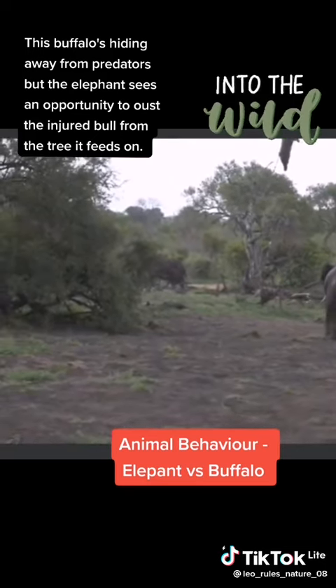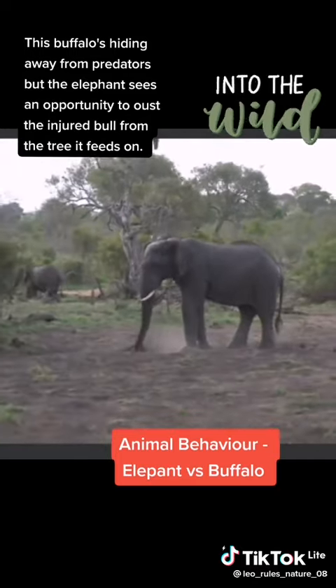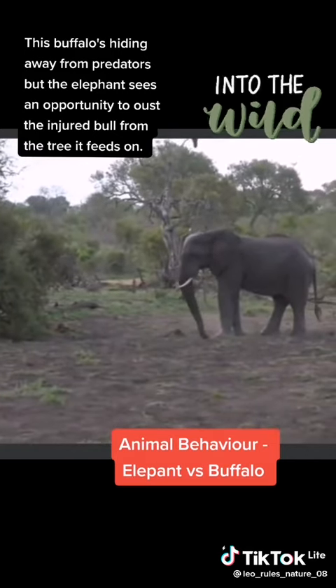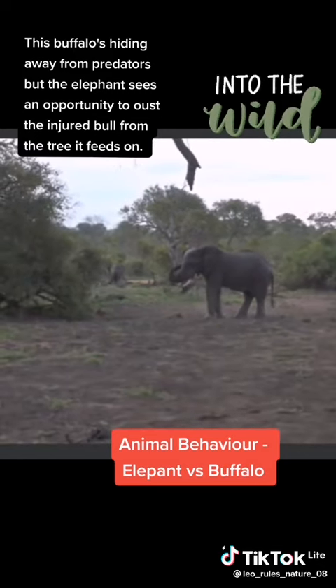It definitely looks like our buffalo has got a broken leg, now that it's got up for the first time. This one is a little bit bigger and a little bit more intimidating than the first one. Let's see if our buffalo is going to stand his ground or if he's actually going to try and move off.